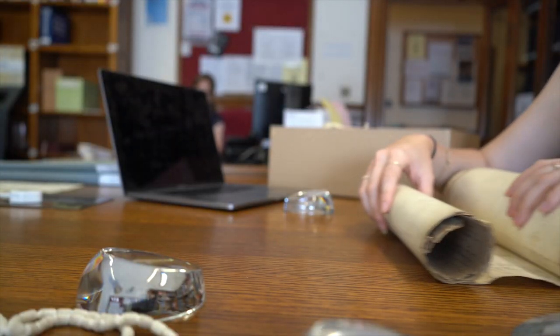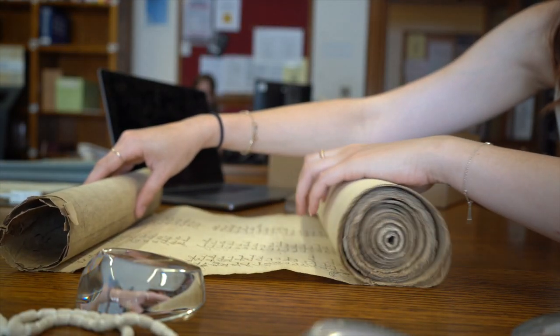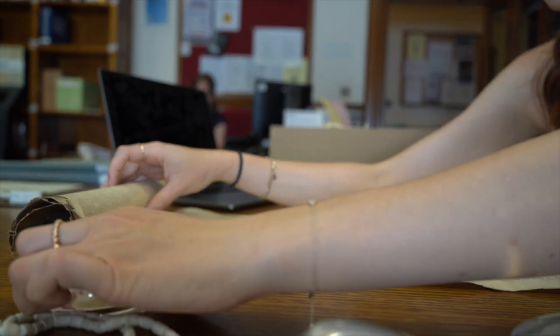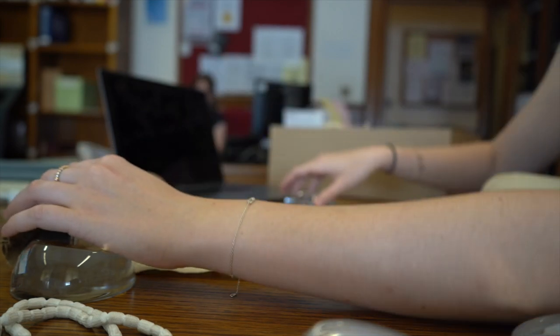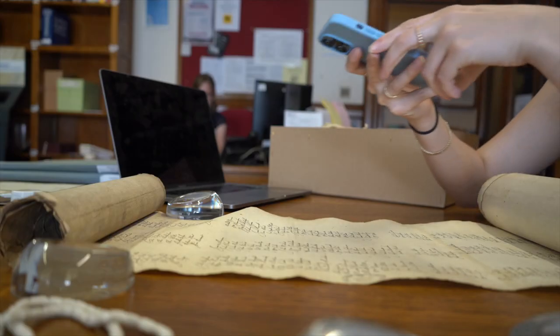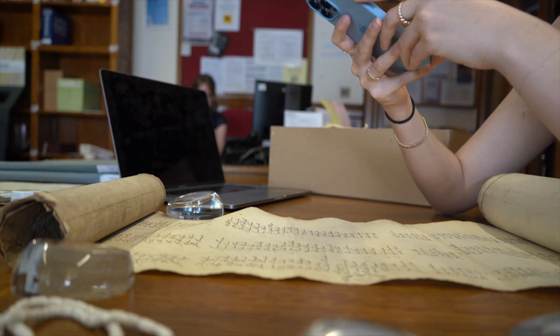As you'll see here, I use various weights and I'm touching the outside of the scroll, making sure not to touch the ink in order to preserve the document. While these particular petitions and court proceedings were not particularly useful for my research, they were incredibly cool to look at.